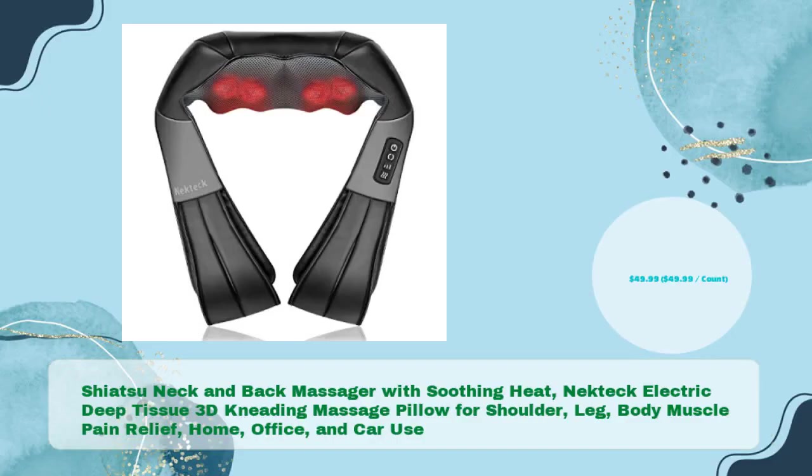Shiatsu Neck and Back Massager with Soothing Heat — the Nectec Electric Deep Tissue 3D Kneading Massage Pillow for shoulder, leg, and body muscle pain relief, for home, office, and car use, in just $49.99.